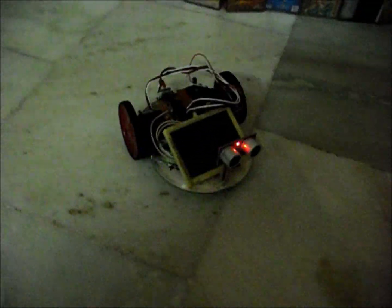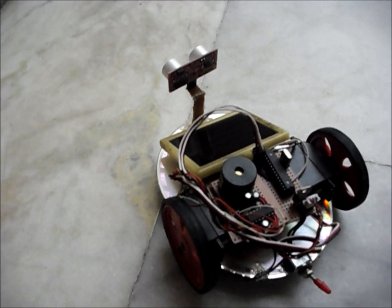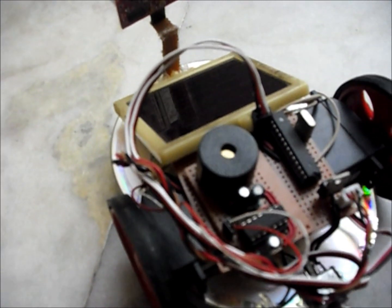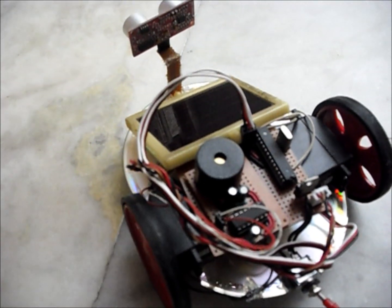Next we will analyze its performance in the light. So here we are at the daylight arena. You can see the piezo buzzer has started chirping, and if I move my hand over the solar sail you can see the sound starts varying.